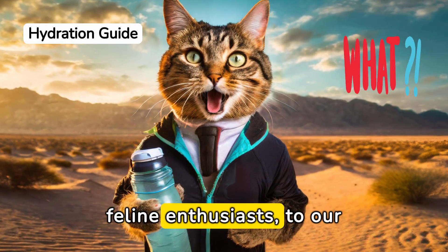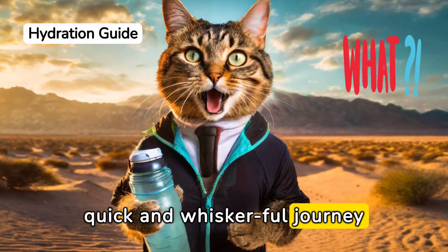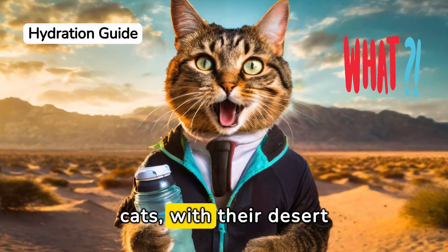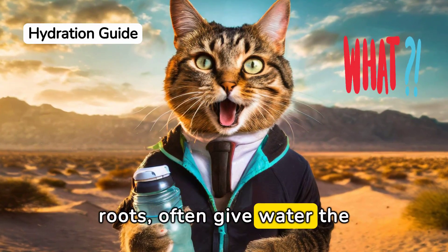Welcome, fellow feline enthusiasts, to our quick and whiskerful journey into the realm of cat hydration. Did you know that cats, with their desert roots, often give water the cold shoulder?